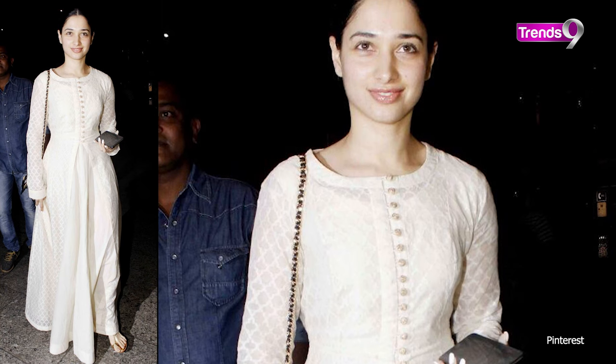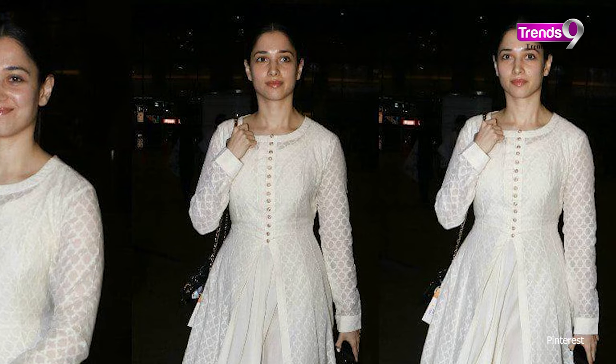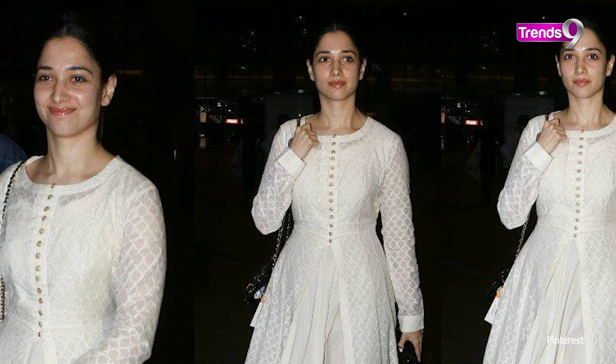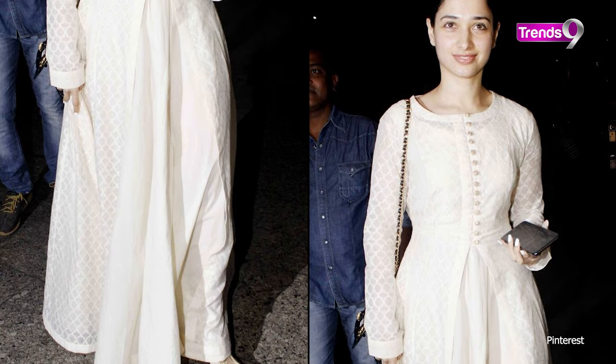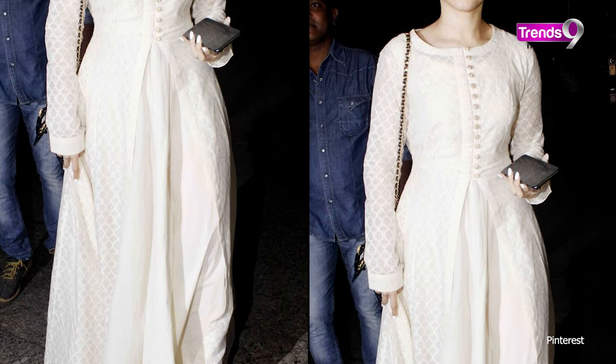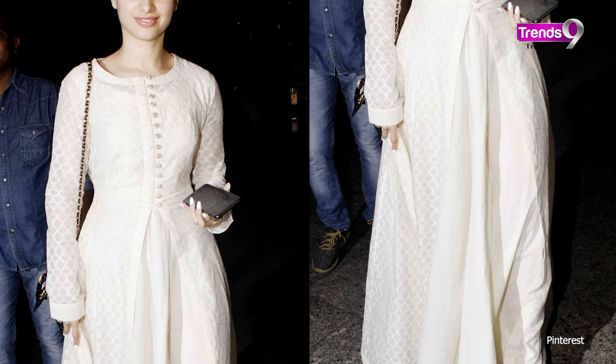Next up, Tamanna Bhatia has a long chickenkari suit which also has a slit with palazzo pants. If you want to move away from the basic look, you can definitely opt for this. These palazzo pants enhance the outfit and there is a big difference — you can wear it as a go-to outfit.